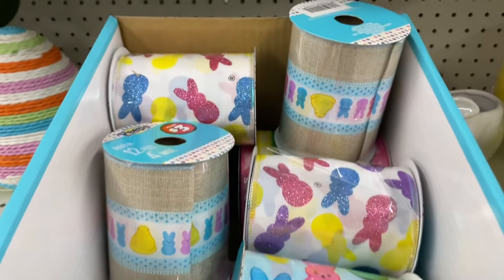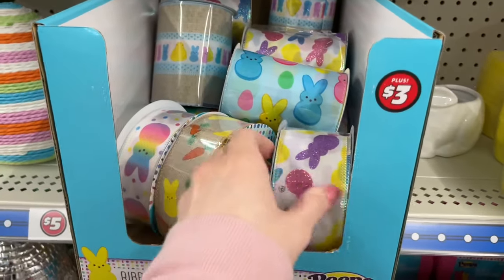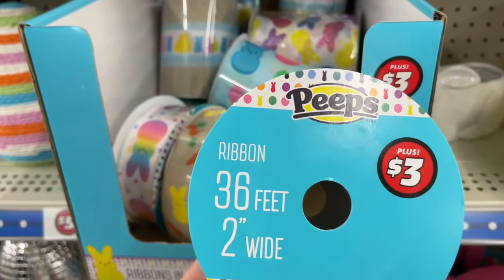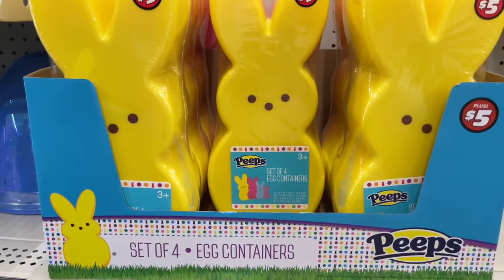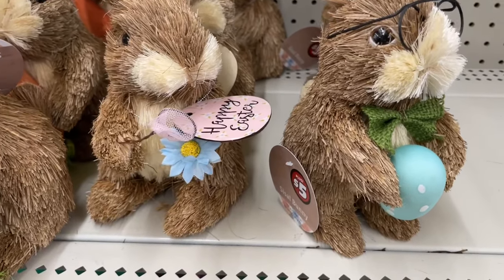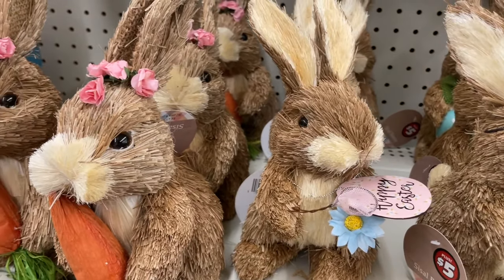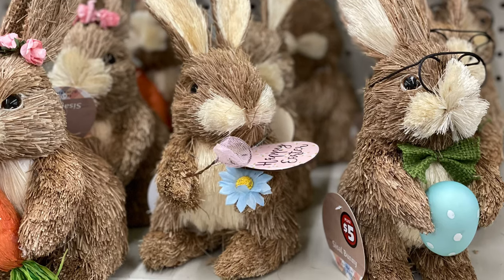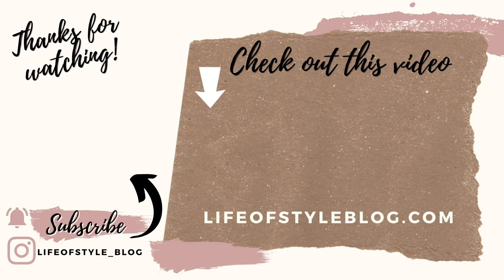If you love Peeps, definitely check out the Dollar Plus area — they had this ribbon here, a bit more expensive but you get larger ribbon for three dollars versus the $1.25 ribbon. They also had Peeps plush in a few different colors for five dollars each. These character bunnies were another one of my top finds — I think they are so cute at five dollars each. If you see similar ones at Michael's, usually they're a little more expensive. I loved the one with the glasses, and the girl one was adorable with roses in her hair. That is everything for today — I hope you enjoyed this video. Don't forget to subscribe and come back soon for the new Dollar Tree Easter DIYs!